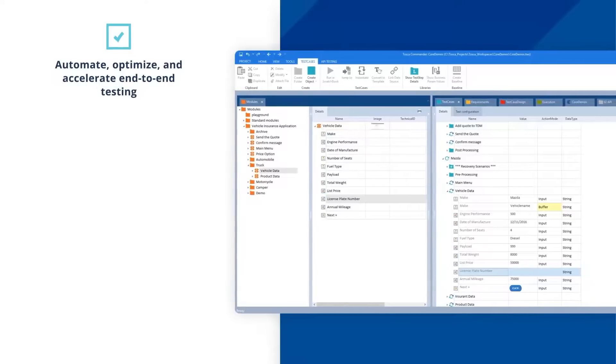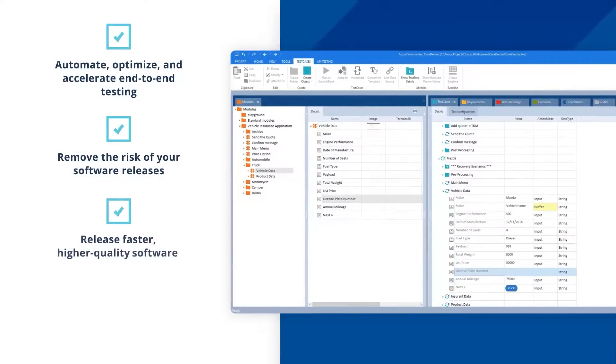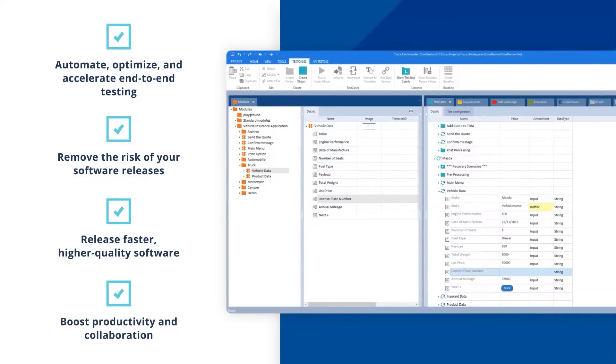With Tosca, your organization can boost automation rates to 90%, innovate and release faster, and empower your business users to take part in test design and execution.